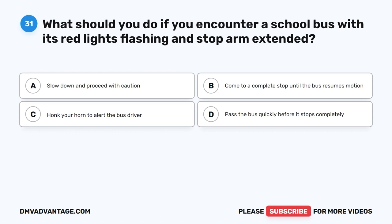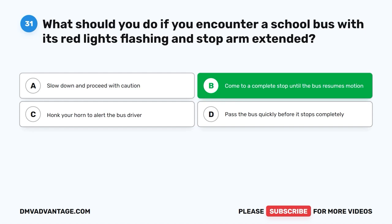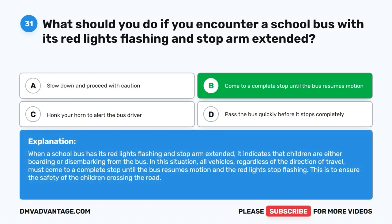Question 31: What should you do if you encounter a school bus with its red lights flashing and stop arm extended? The correct answer is B: Come to a complete stop until the bus resumes motion. When a school bus has its red lights flashing and stop arm extended, it indicates children are boarding or disembarking. All vehicles, regardless of the direction of travel, must come to a complete stop until the bus resumes motion and the red lights stop flashing, to ensure the safety of children crossing the road.